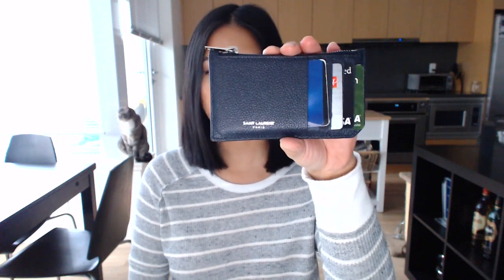Hi guys, welcome back to my channel. Today I'm going to do a very quick unboxing, first impressions, and comparison of a Saint Laurent wallet that I just ordered from Matches Fashion, which has become my new favorite site. It is to replace this guy right here, which is my current wallet — the Saint Laurent fragment card case.